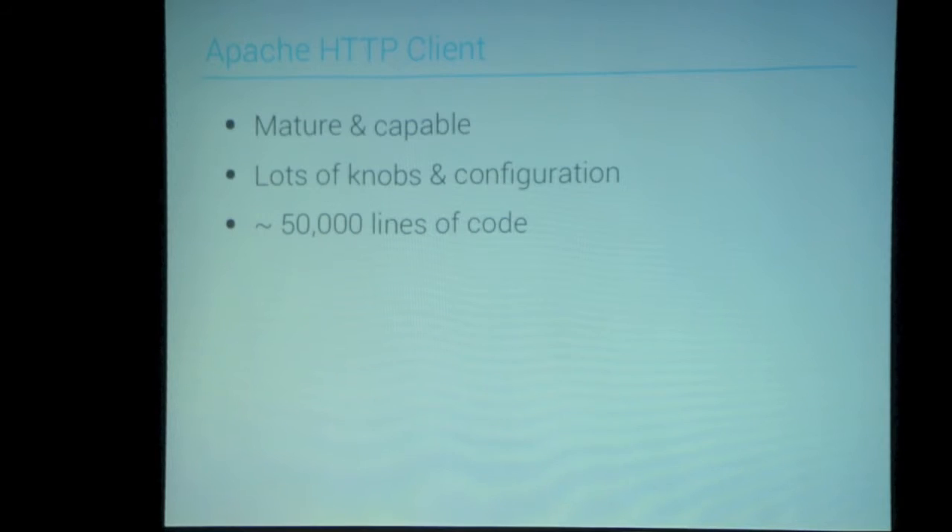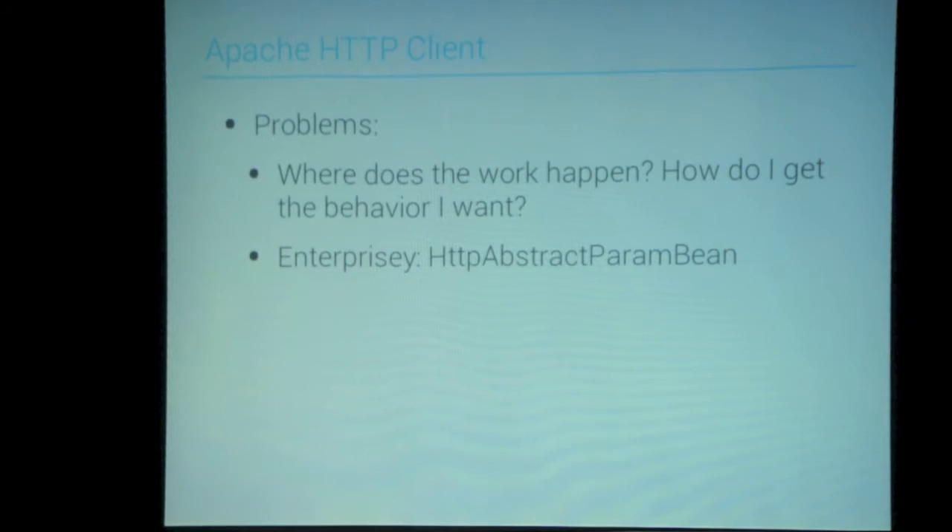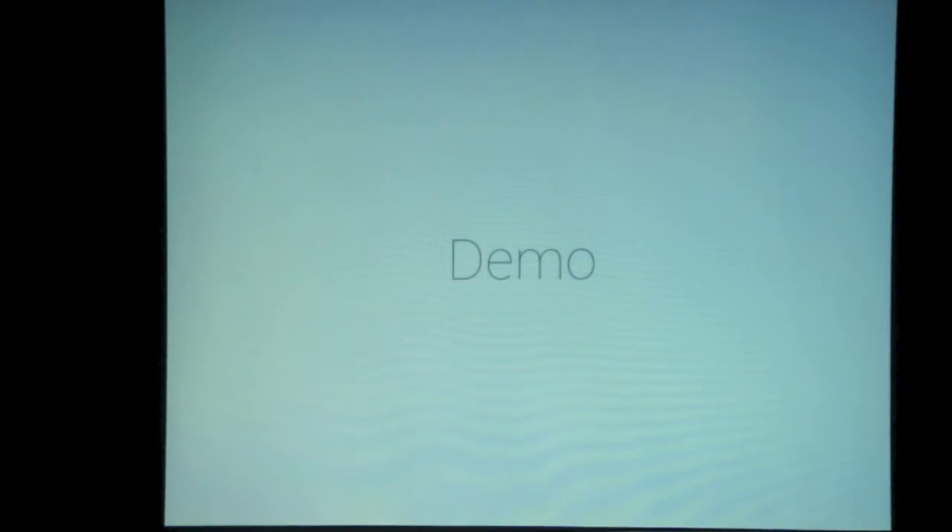Apache HTTP Client is really popular for server apps. It's mature and capable with lots of knobs and configuration, and it's about 50,000 lines of code — so it's a beast. If you run into a problem and want to diagnose what's going on, there's a lot to step through. One typical example: I showed you those four cookie specs — this thing lets you pick which of those specs you want to follow. The API is really wide open.